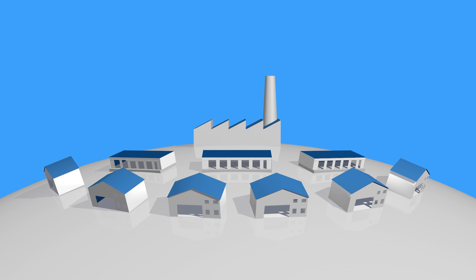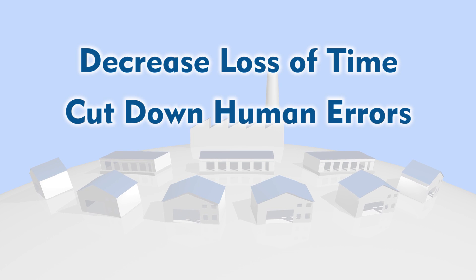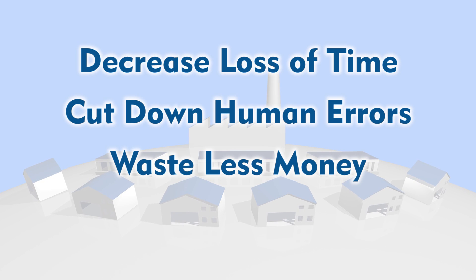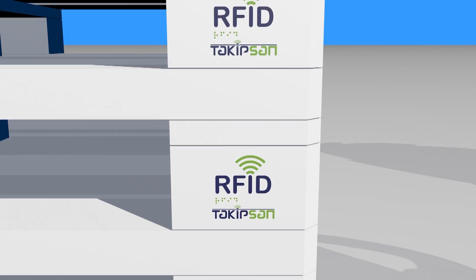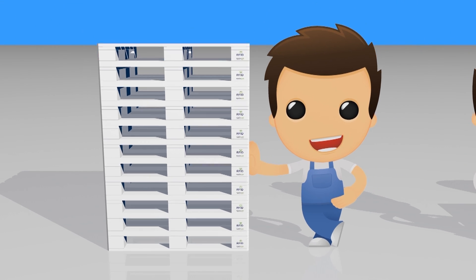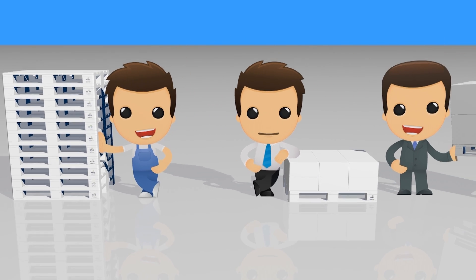With smart pallet technology, you can decrease loss of time, cut down on human error, waste less money, and reduce the negative impact on the environment — and in turn, create motivated workers, efficient managers, and satisfied customers.